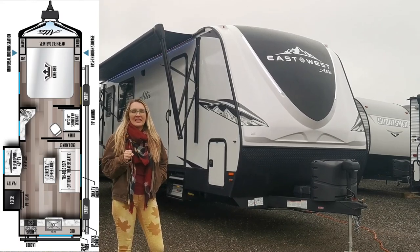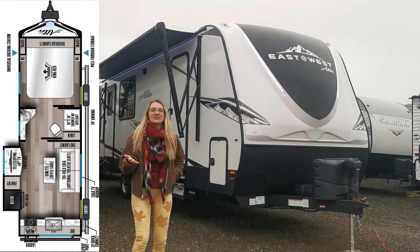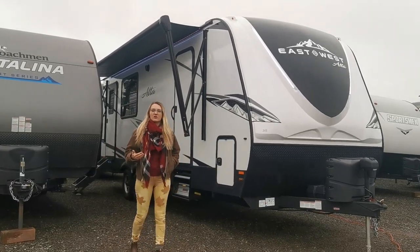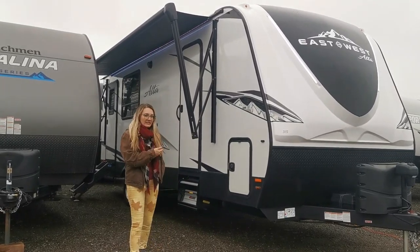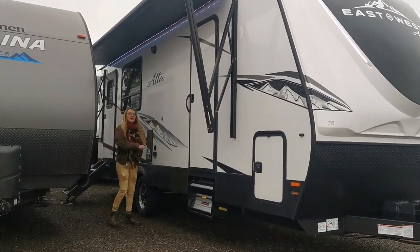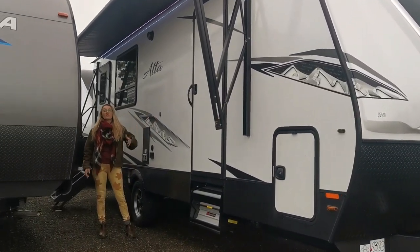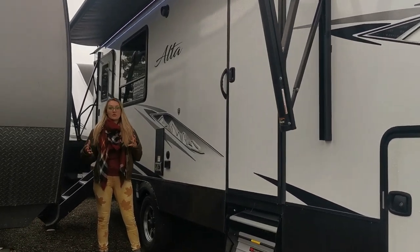This is a very unique couples floor plan. On the exterior of this trailer we have a large power awning with LED lighting and great exterior speakers. Right here you're actually able to put an exterior TV mount, so if you want to watch the big game outside, that's really awesome.